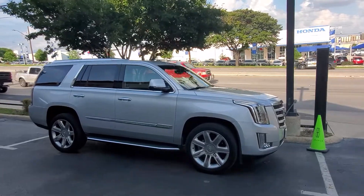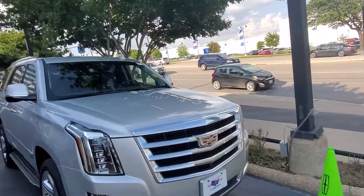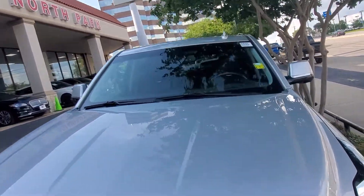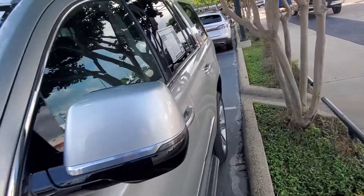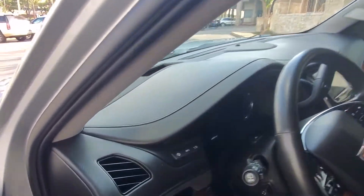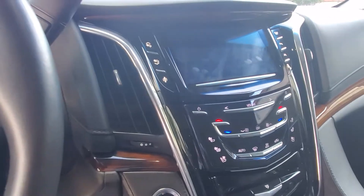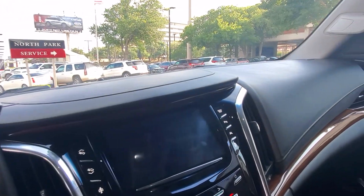Hey Alberto and Rosie, this is Casper from North Park Lincoln. I walked around this vehicle — it's actually in great shape. 2016, very clean, under 50,000 miles — it's exactly 44,890 miles. It's got heads-up display, air conditioning, heated seats, adjustable pedals, and lane keep assist.